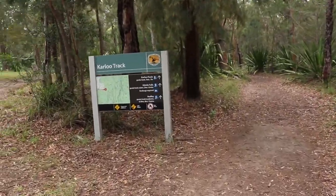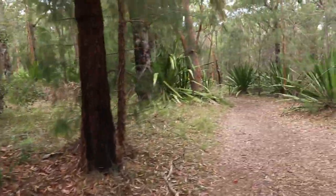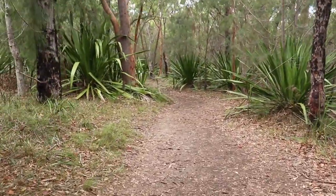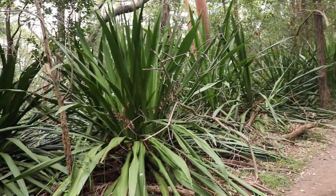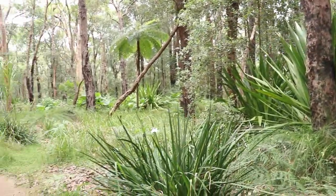The track is clearly marked and looks pretty well maintained. For now at least it looks pretty flat, level and even. These waratahs seem to be doing pretty well in this part of the park. We could have come back in the spring and seen more flowering.